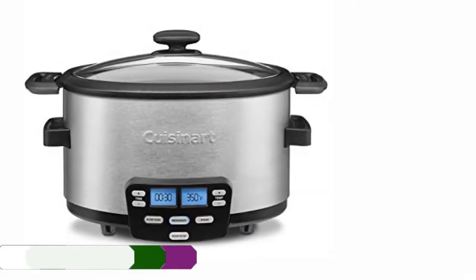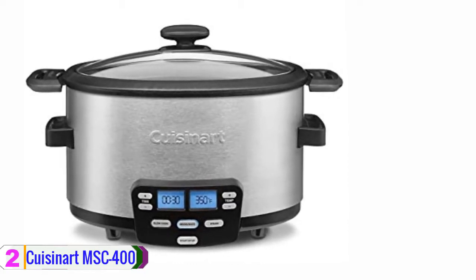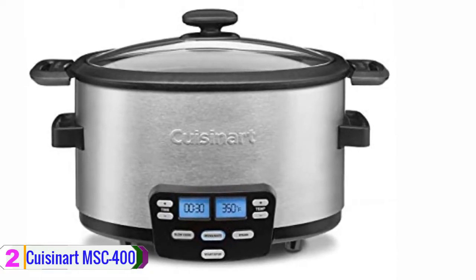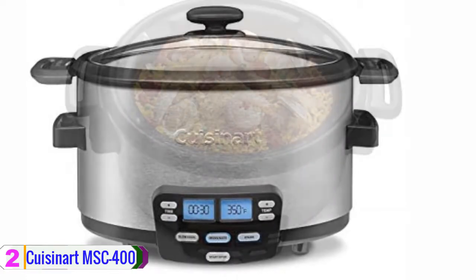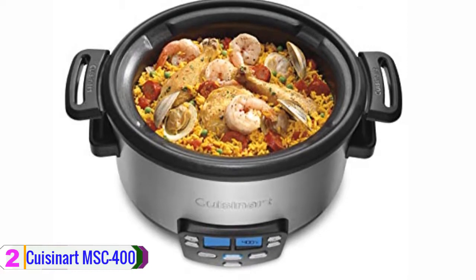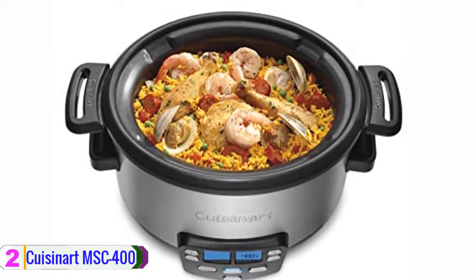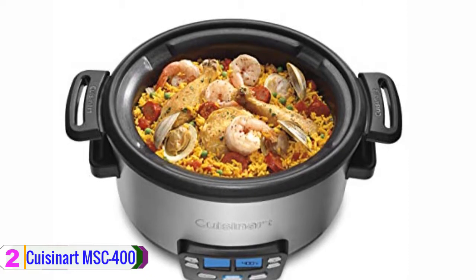At number 2, we have the Cuisinart MSC-400. Cuisinart also participates in this year's list with its multi-cooker that can perform more than just steaming. Cuisinart makes three functions available on this multi-cooker: slow cook, steaming, and sauté. Each function comes with its own built-in functional button allowing you to select your preferred cooking mode easily. For extra convenience, this Cuisinart multi-cooker features an LCD showing the temperature as well as the cooking time.